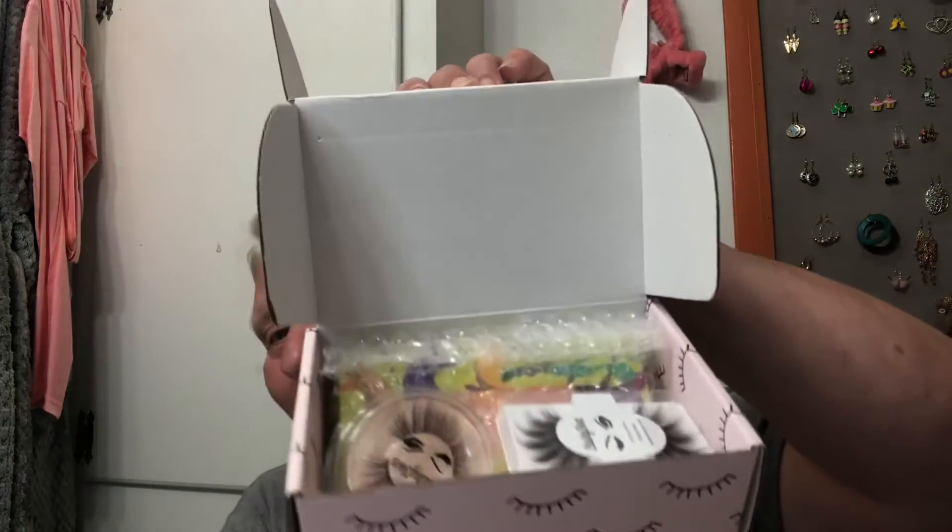It's a Lashy Box, let's open her. Okay, I left my Seymour somewhere, don't know where. They're not in here with me, but that's okay.